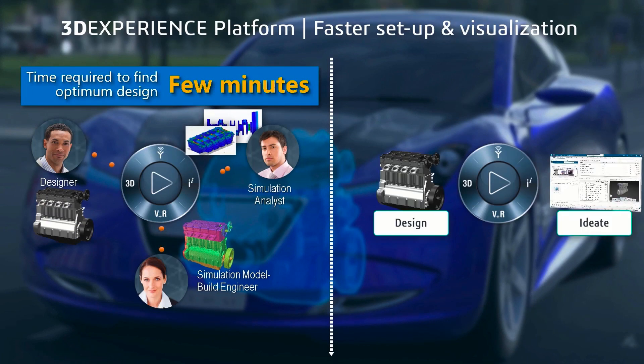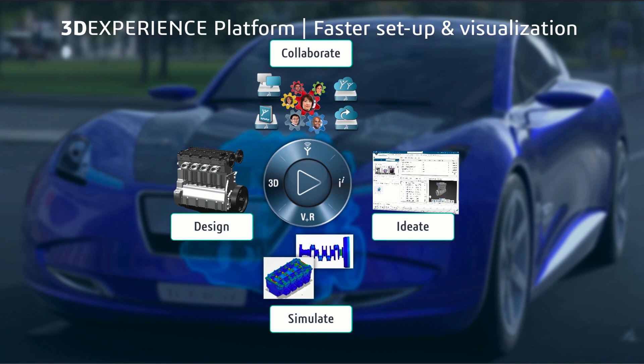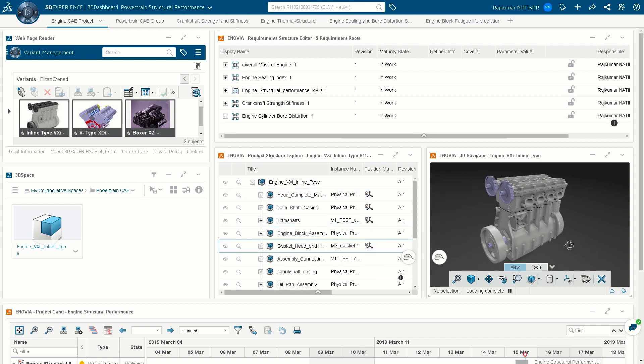The 3DEXPERIENCE platform delivers the solution needed to resolve these challenges. Not only does it provide the predictive power to drive and validate the design, but it also brings designers, engineers, and analysts together on a common platform.